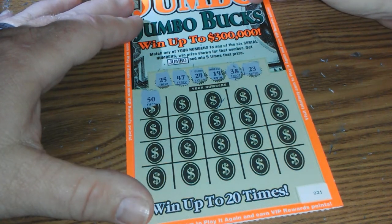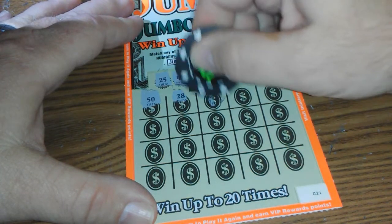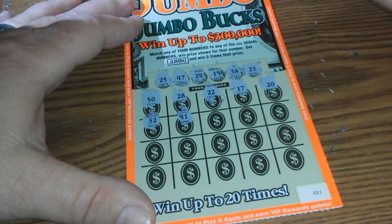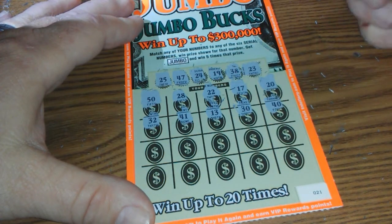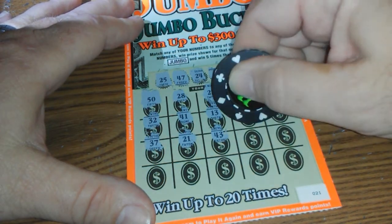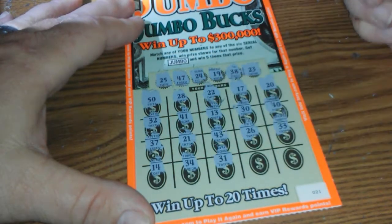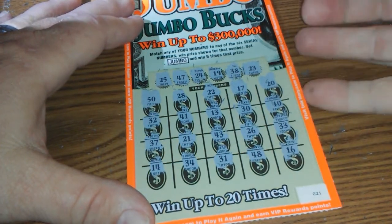Our winning serial numbers are 25, 47, 24, 19, 38, and 23. And we got a 50 on the first one, a 28, a 22, 17, 20, 32, 41, 13, 30, 40, 37, 21, 43, 26, 33, 14. We're not doing any good. 34. Last three: 31, 48, 16. Nothing on the $10 jumbo buck.